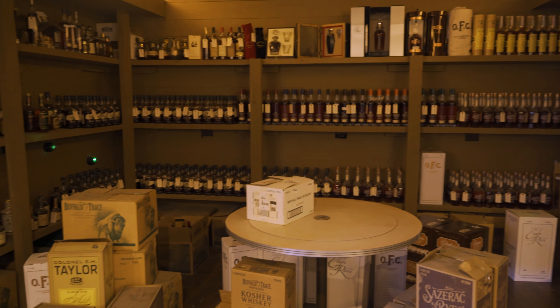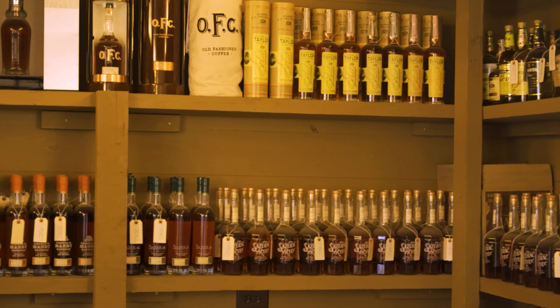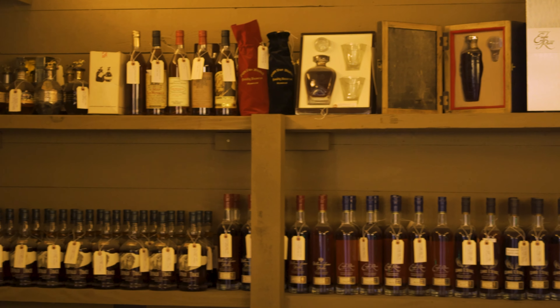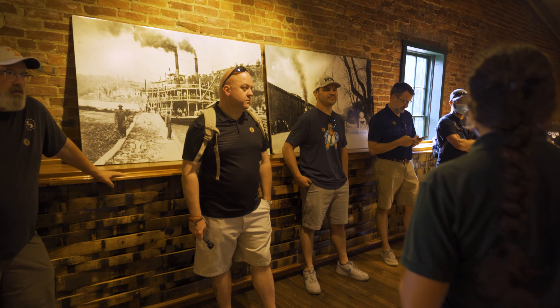We went inside — this is the vault — and there is absolutely everything in there. They're trying to keep one of everything from every year, so you can imagine everything that's in there. It's impressive to say the least. Obviously it's behind some big steel doors, almost like a jail cell.